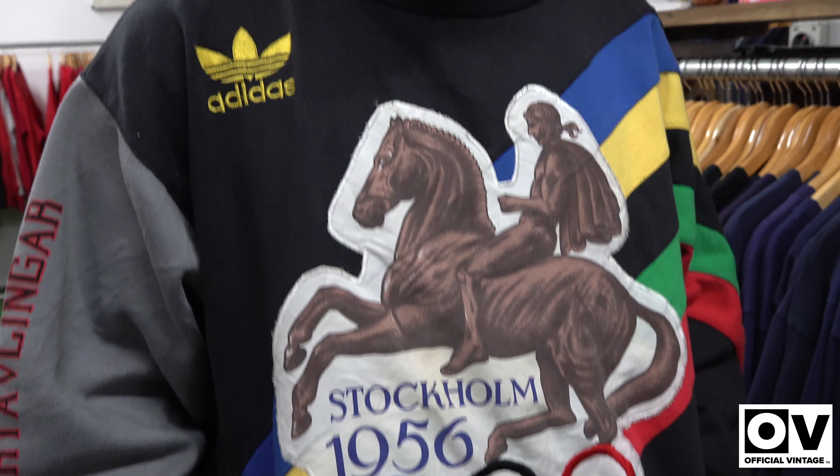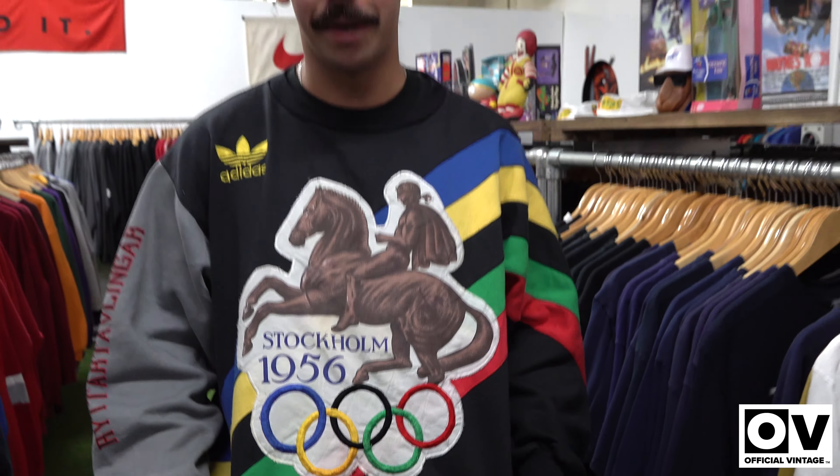Hey, what's up guys, welcome to another episode of Official Vintage TV. Today we've got an exciting episode where we're going to be going through Tyler's collection. This drop is going to be crazy, probably one of our favorite drops I've ever done at Official Vintage. I've been getting a whole lot of DMs about this sweater — I found these in a box under my bed, about 25 of them that I've been collecting for the last 10 years.